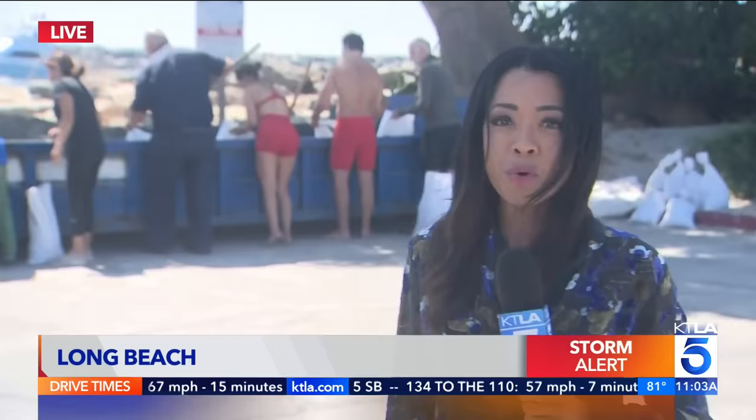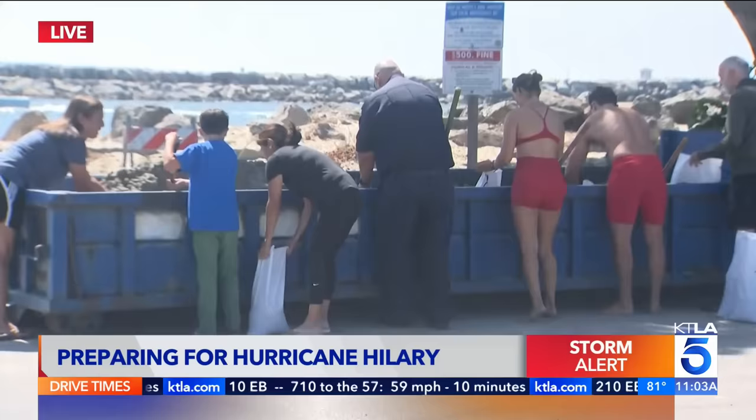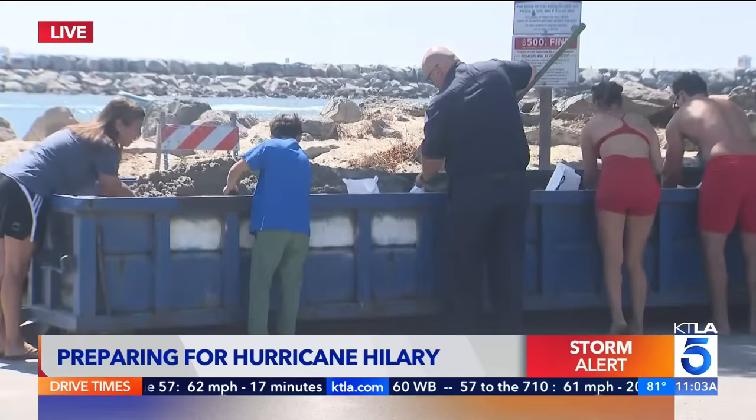Work is underway here in Long Beach. This is what residents have been doing all day — stopping by, filling up, and getting those sandbags. The last time this area was hit with a tropical storm was many decades ago, so preparation is underway. They're getting those sandbags to fortify their homes and property ahead of this storm, and they've also been fortifying the berms at the peninsula.